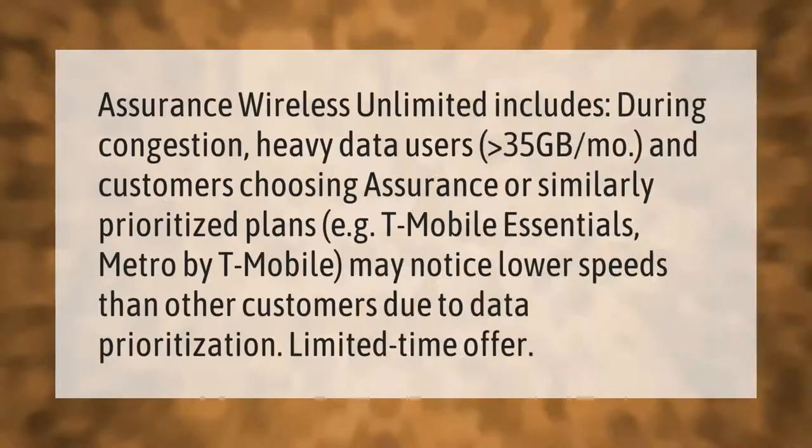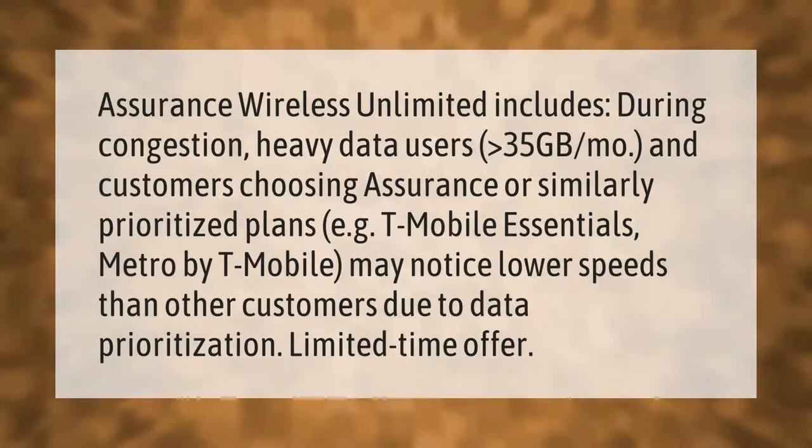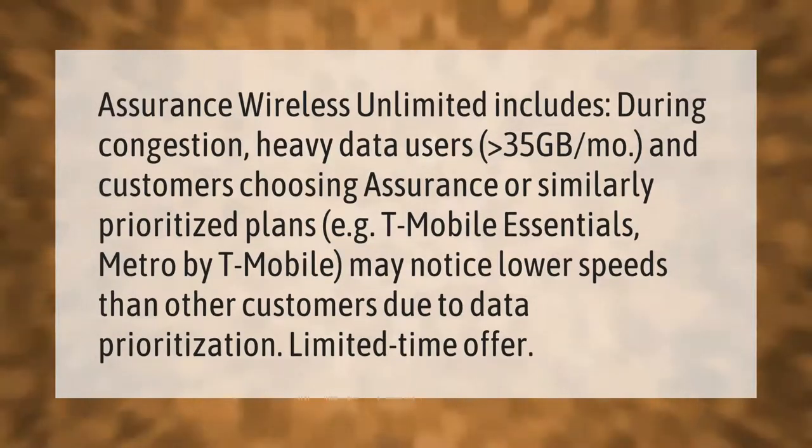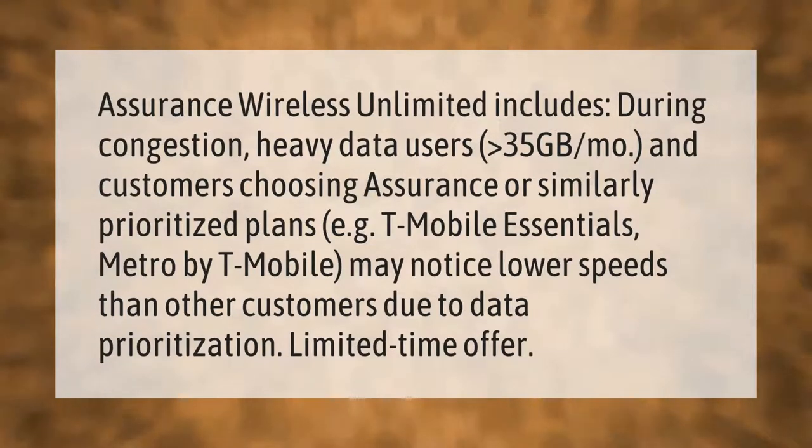Assurance Wireless Unlimited includes unlimited data during congestion. Heavy data users greater than 35 gigabytes per month, and customers choosing Assurance or similarly prioritized plans — EGT Mobile Essentials, Metro by T-Mobile — may notice lower speeds than other customers due to data prioritization. Limited time offer.